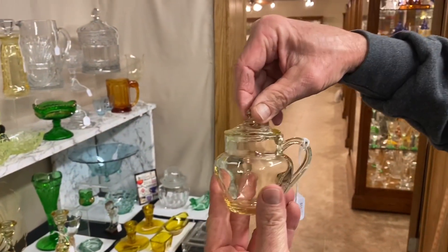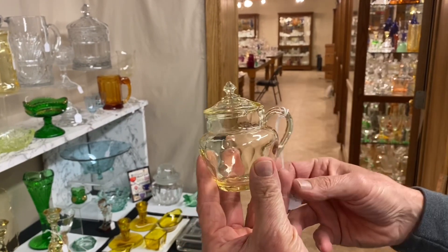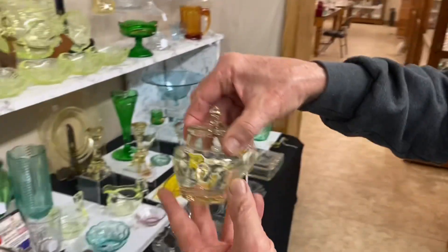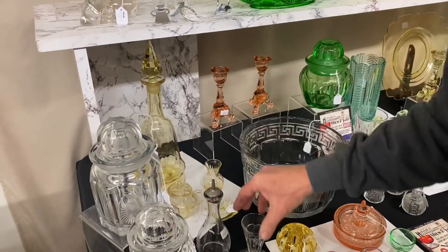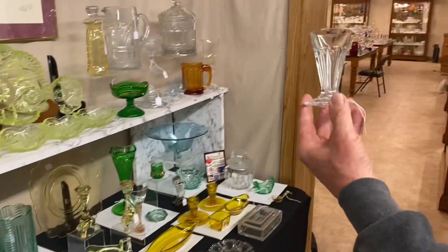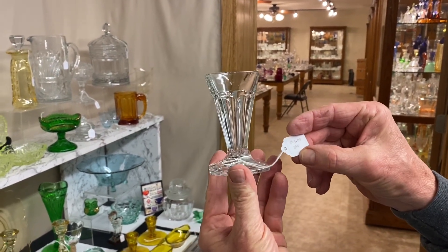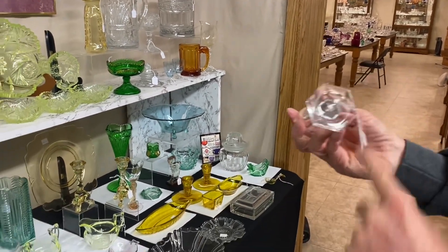Yeoman handled mustard — Heisey didn't make a lot of handled mustards. This one has diamond optic and an original lid. $65. Here's an ice cream cone holder — some of you may remember one of these selling in an auction recently. This one's $45, marked in the center of the bottom.